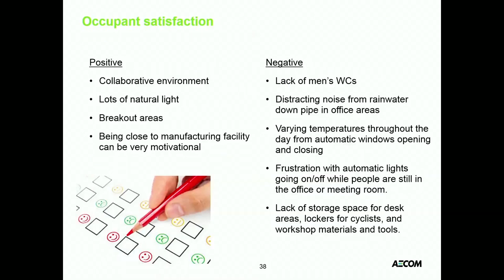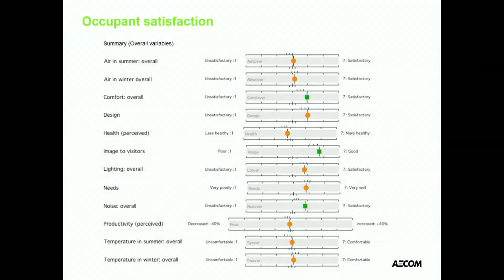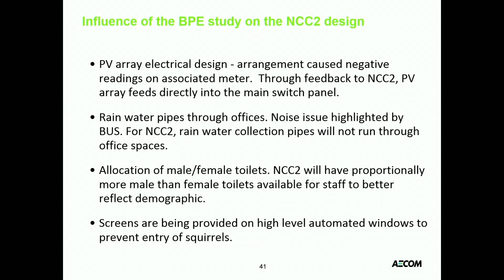There was a much higher response rate on the Building Use Survey. People were not quite as satisfied as at Estover but generally pretty good — nothing in the red. Automatic windows users found frustrating because they would just operate on their own, and the FM provider labelled the switches 'do not touch' — not the most informative approach. And incidentally, this is where the squirrel was getting in overnight, so on NCC2 they put some grills over. We fed back very useful comments directly into the NCC2 design team — not often you get that opportunity — and hopefully will make NCC2 even more successful than NCC1.